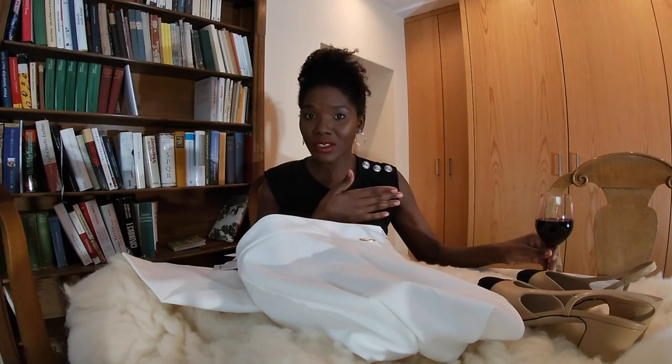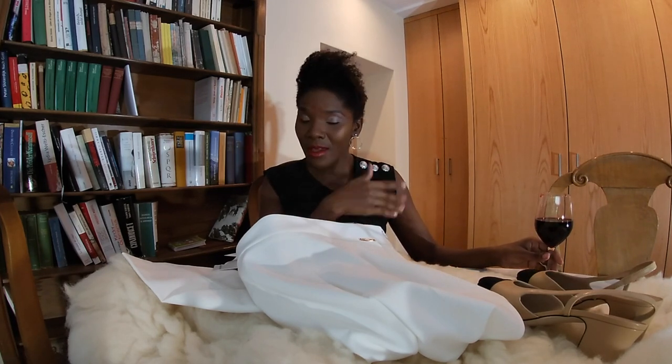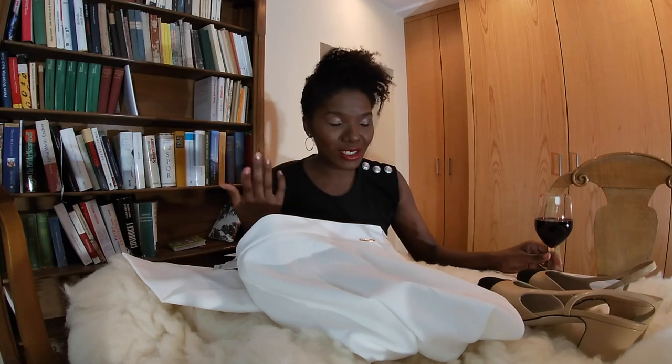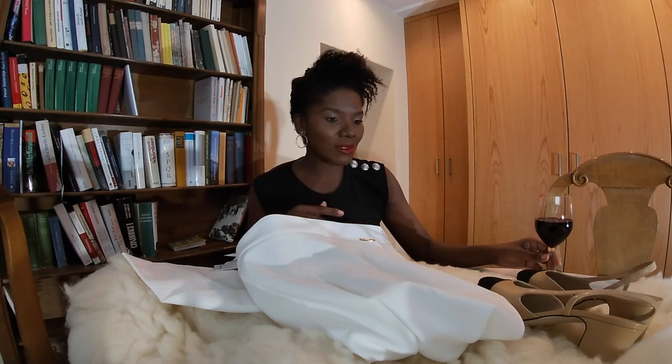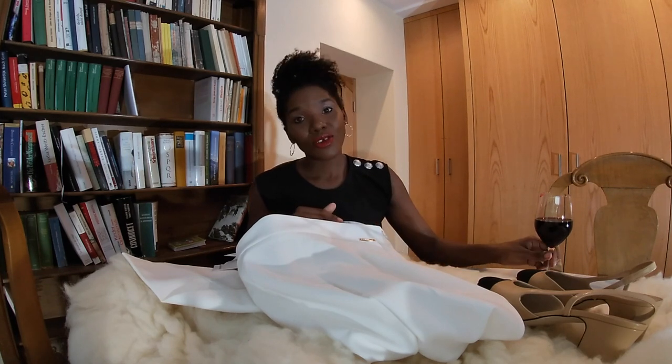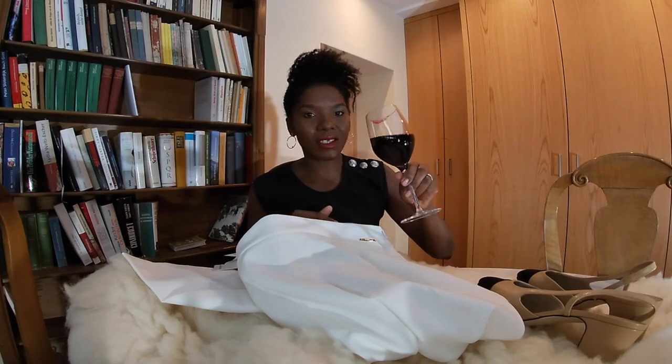I'm using my left hand because my wine is to the left side — no problem with that. If it was to the right I'd use my right. But what's important is how you hold your glass — that's the thing.